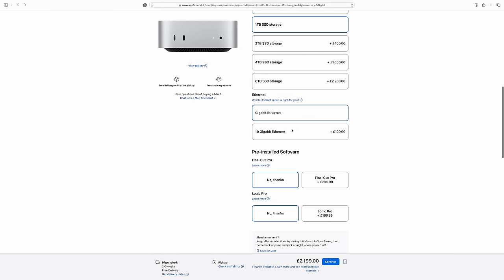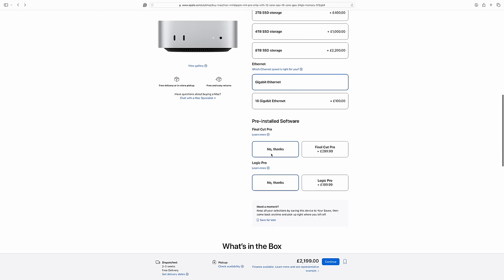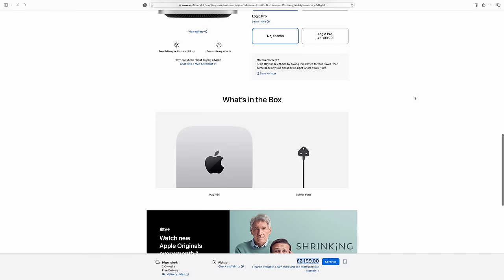The last option was Ethernet — I've left it at gigabit Ethernet. I don't need to go higher; that'll be absolutely fine for me. So the Mac Mini I've specced up and chosen has cost me £2,199. It's got the uprated chip with 14-core CPU and 20-core GPU, 48 gigs of memory, and one terabyte of storage.